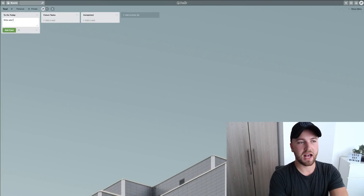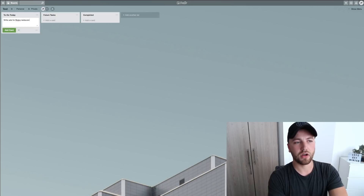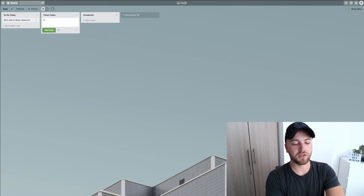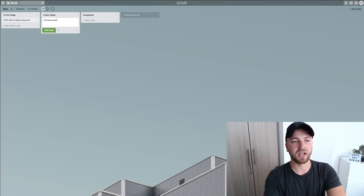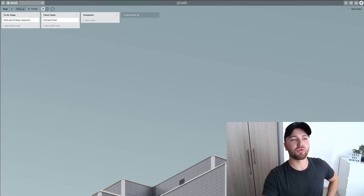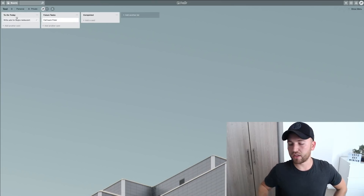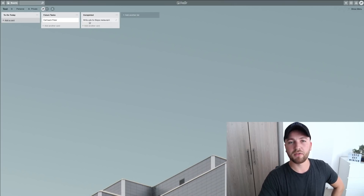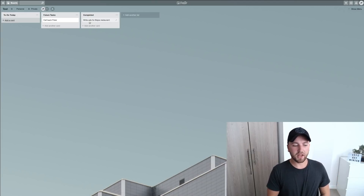We can add cards onto each list — very easy, just hit the add card button. Let's say today we want to 'Write ads for Bojo's Restaurant.' Hit add card. Future tasks: 'Call back Peter.' Add card. Now at any point we can drag these cards onto each other's lists, and we can drag them to the completed folder to keep a log of all the tasks we're completing.